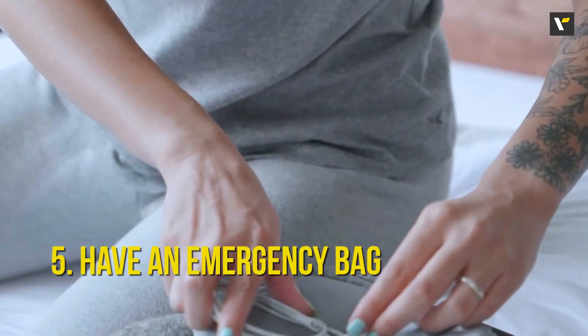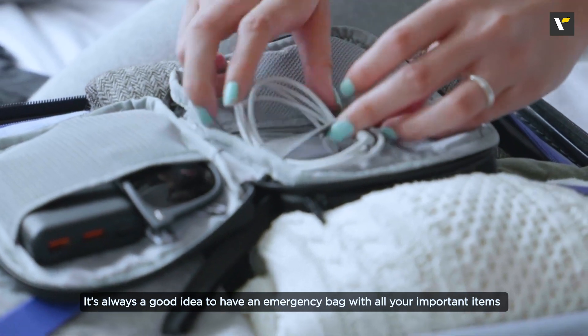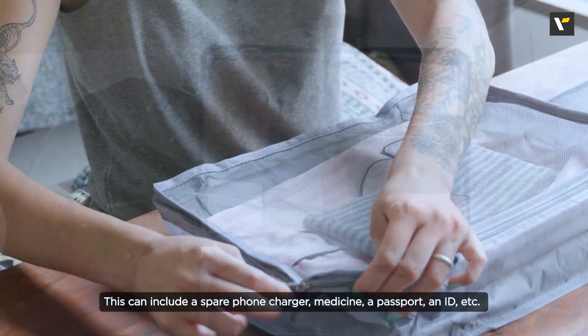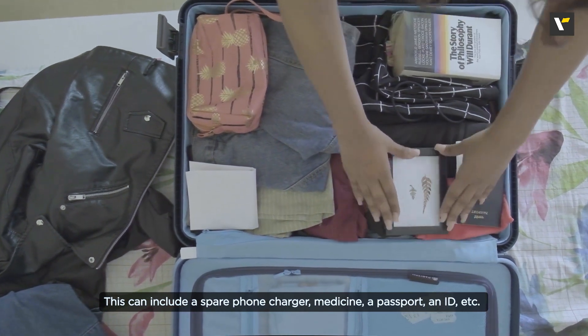Number 5: Have an emergency bag. It's always a good idea to have an emergency bag with all your important items in case something gets lost or damaged during the trip. This can include a spare phone charger, extra medicines, a pair of clothes, photocopies of your passport and IDs, etc.